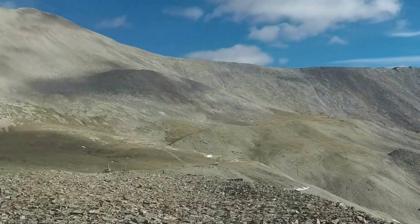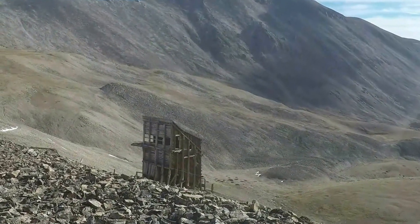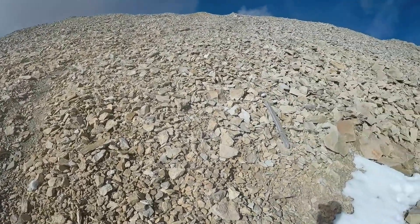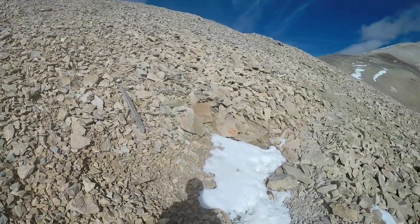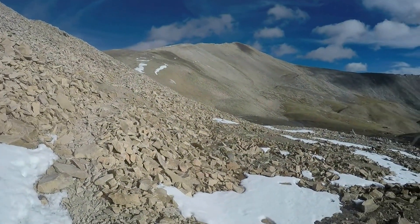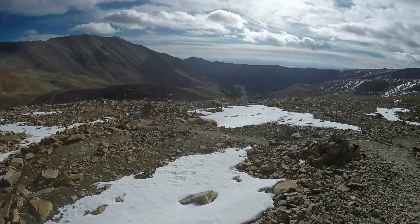That is an awesome view down there — you can see the old mine building. It's a little windy but not too bad. I'm trying to figure out the route right now. And there in the distance, that's Mount Sherman. Pretty cool.